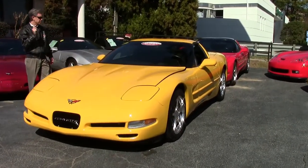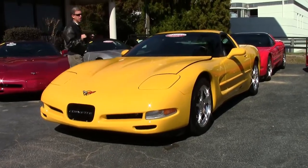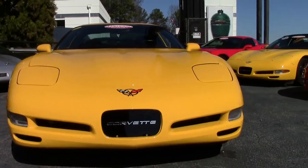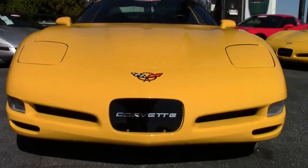This is a very special 2002 automatic 22,000 mile millennium yellow Corvette with black interior. Every once in a while a very special car comes along — a garage-kept car — and this is the one.